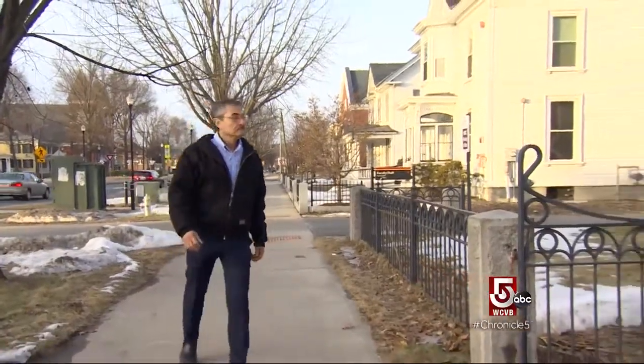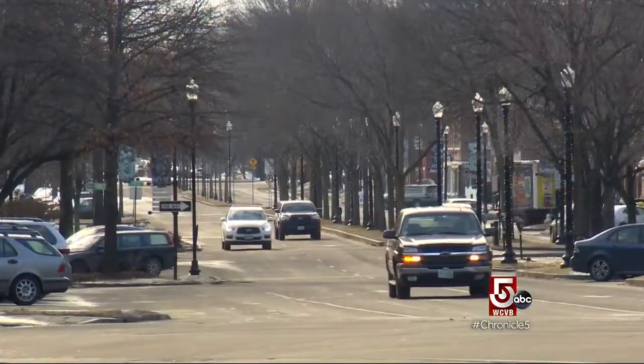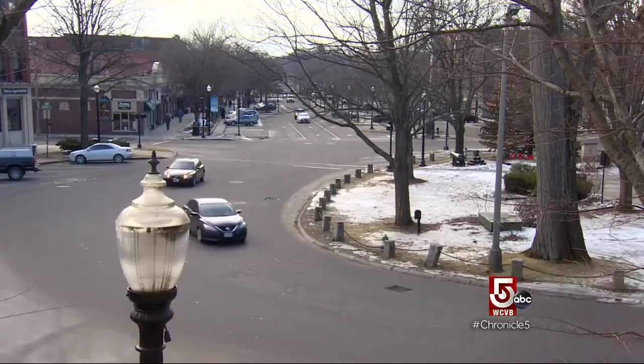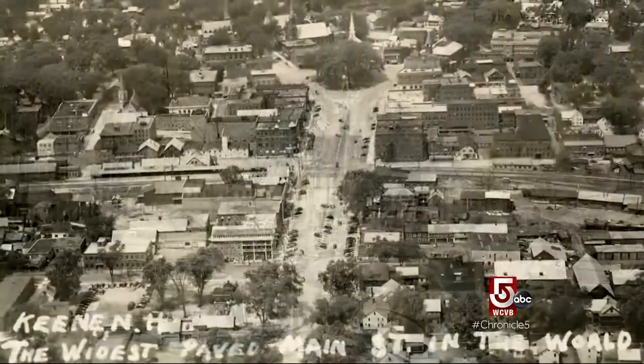Alan Rumrill of the County Historical Society explains: our main street is now 166 feet wide, and in the early 1900s the town voted to pave main street. They sent out postcards and advertised that they had the widest paved main street in the world, so you had to come and visit Keene. 'I don't think they really did any research,' he adds. 'It's not anymore.'